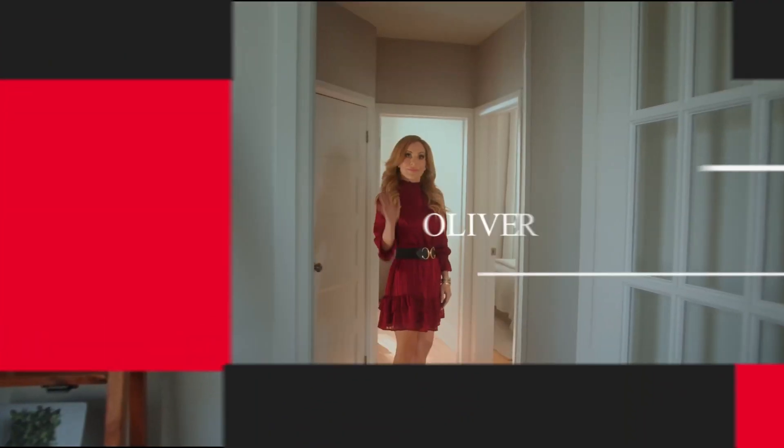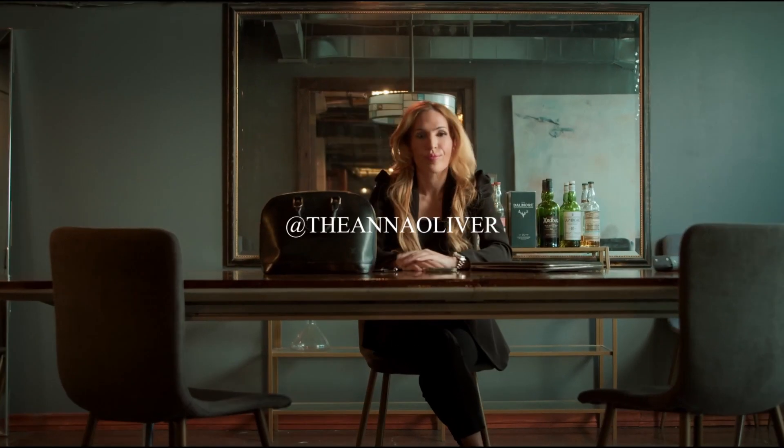If you want to see more and to stay in touch, make sure to follow me on my socials or check out my website at AnnaOliver.ca.